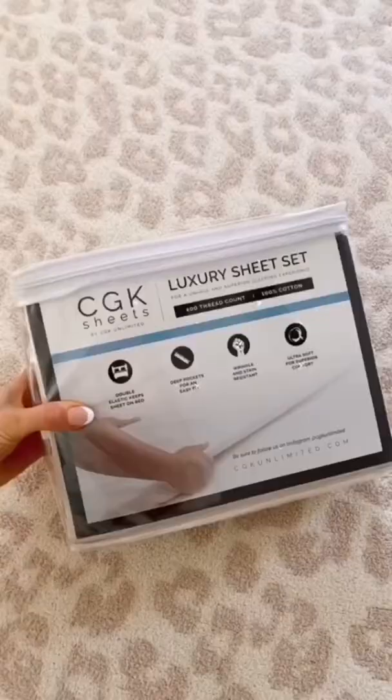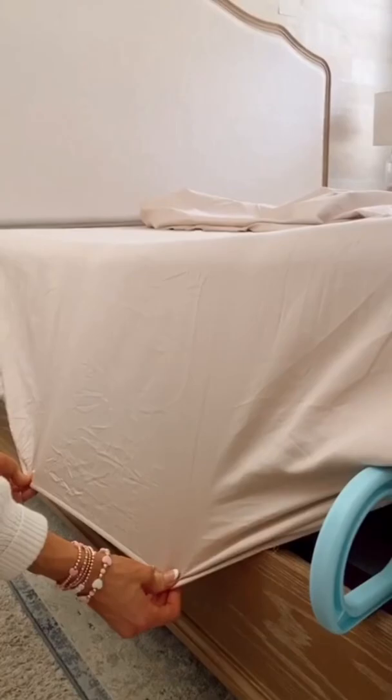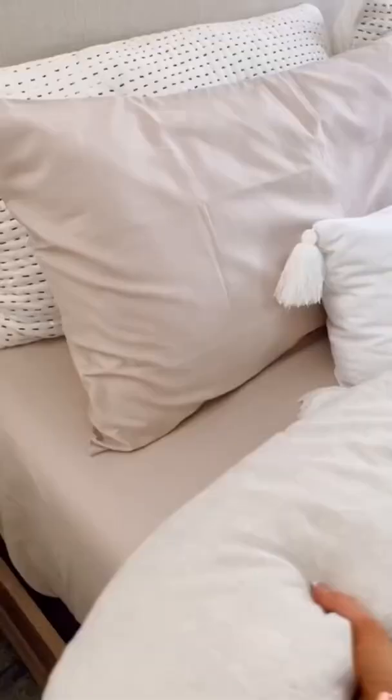My absolute favorite sheet set has deep pockets in the fitted sheet so it securely stays on your mattress, is available in 20 colors, and it's shrink and wrinkle resistant.